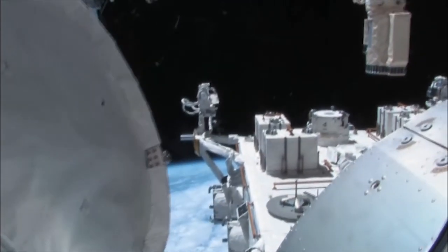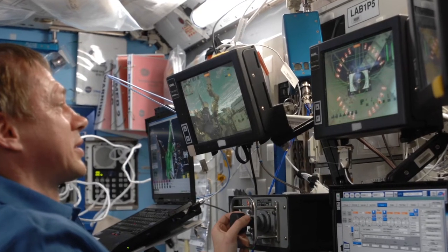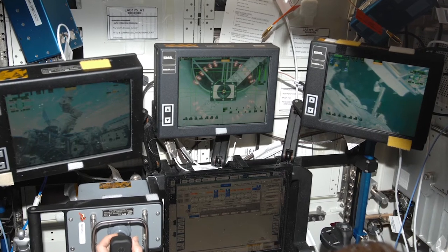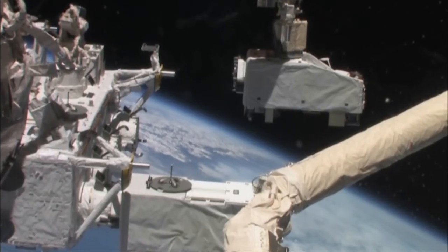If you are using the Canada Arm and looking through a window, trying to gauge distance about how you're trying to capture a satellite, this may be something that could cause some issues. It's critical that we have a good 3D impression of where that arm is in space. We don't want to move the Canada Arm 2 if it's close to space station structure, for fear of damaging the arm or damaging part of the space station structure.